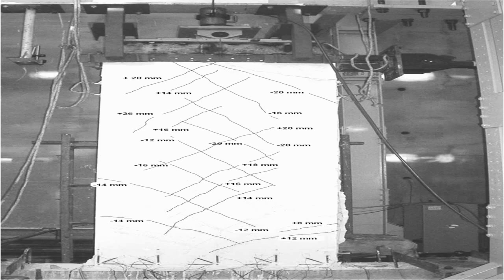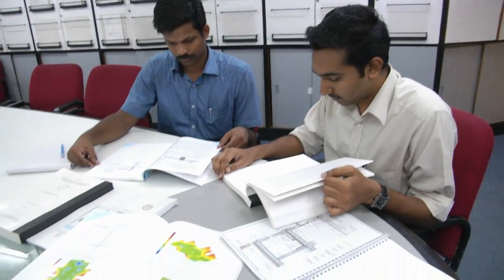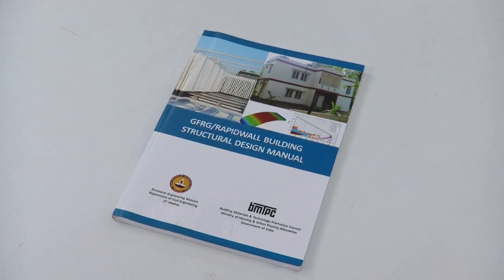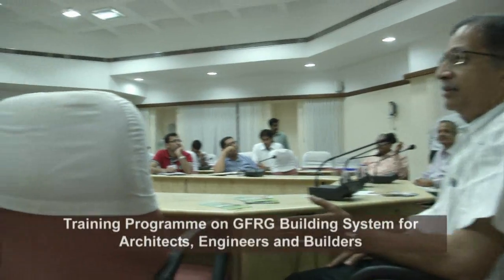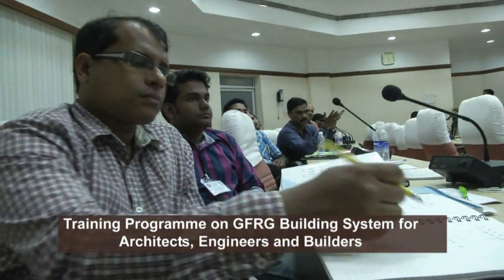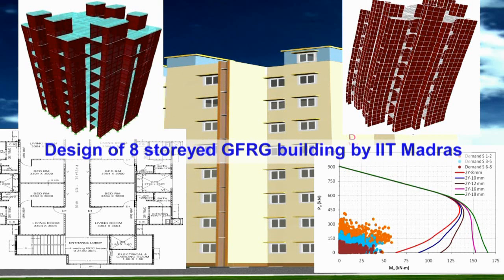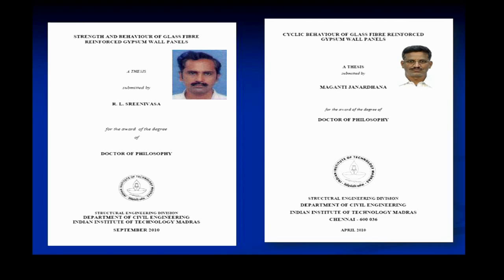Based on extensive research carried out by IIT Madras, a structural design manual has been prepared and published by the Building Materials and Technology Promotion Council (BMTPC), Government of India. This work has been recognized by BMTPC, and the Department of Science and Technology offered a generous grant to complete the R&D work and bring it to the stage of technology transfer. IIT Madras has also developed earthquake-resistant design procedures for use in different seismic zones in the country. Four PhD research scholars at IIT Madras have contributed to the R&D work since 2004.